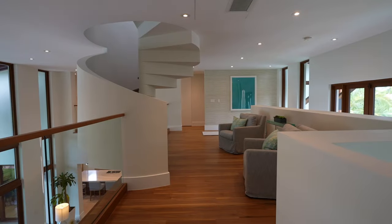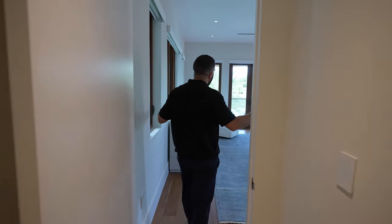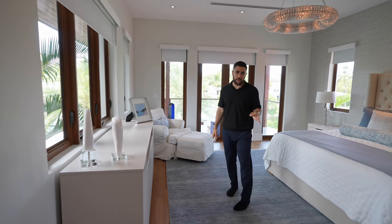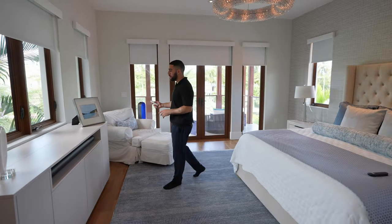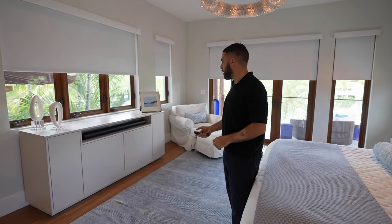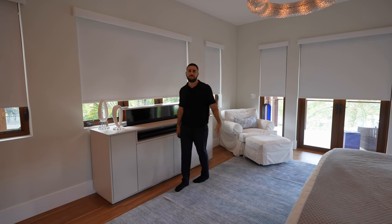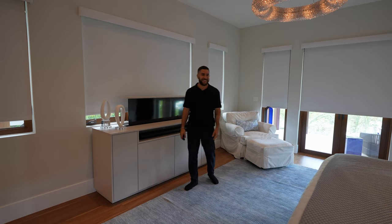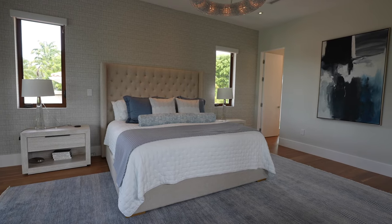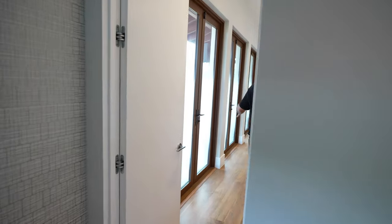This entire wing is the main suite. Come inside — look at this king-size bed. One button brings down blackout shades, and another click brings up the TV from the footboard simultaneously while the shades go down. The mood is completely set. We'll head to the ensuite first before going out to the balcony.